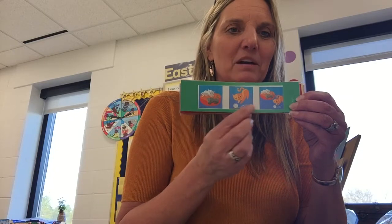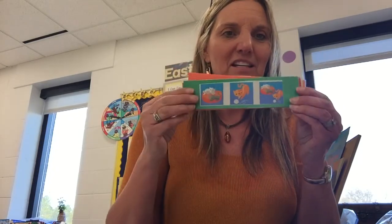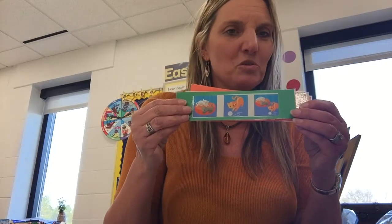Look at the beginning. There were two cats. One more cat came. Now there's three. Two plus one equals three. What was your story that went with this?